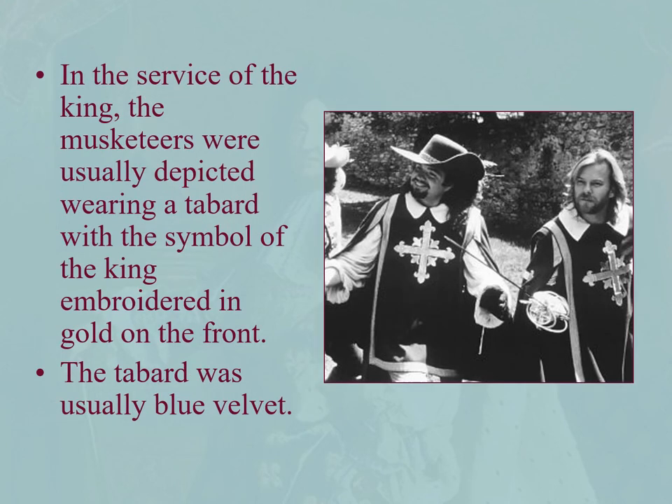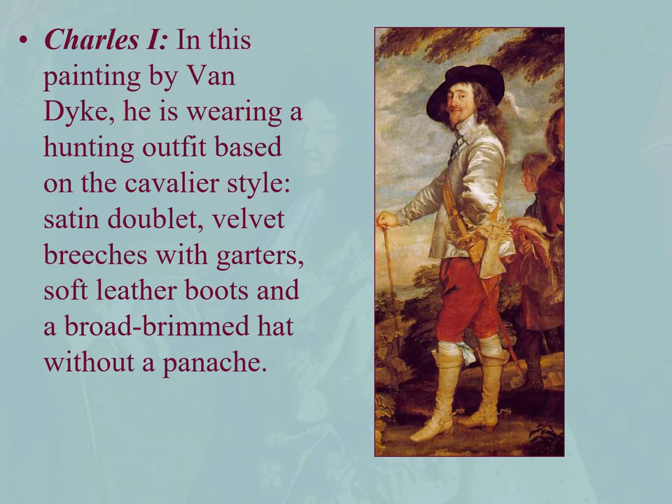It's kind of ironic they're called the musketeers, but in most popular fiction and movies they are known more for their sword work. In the king's service they wear a tabard with the symbol of the king embroidered in the front, usually in gold velvet or blue velvet. Lastly, Charles I — here's the painting by Van Dyke, hence the Van Dyke beard — in cavalier dress with sort of bucket top boots, red velvet breeches, and a very gold silk doublet.